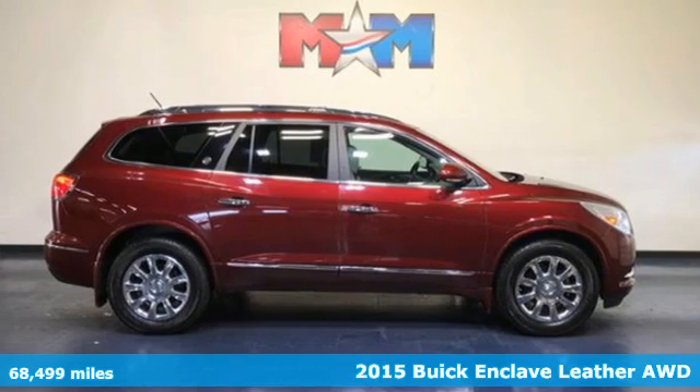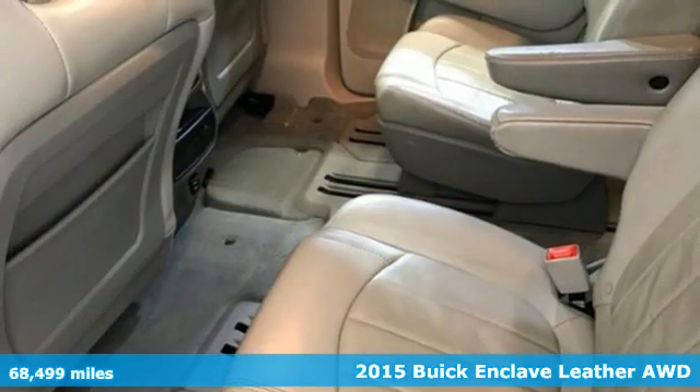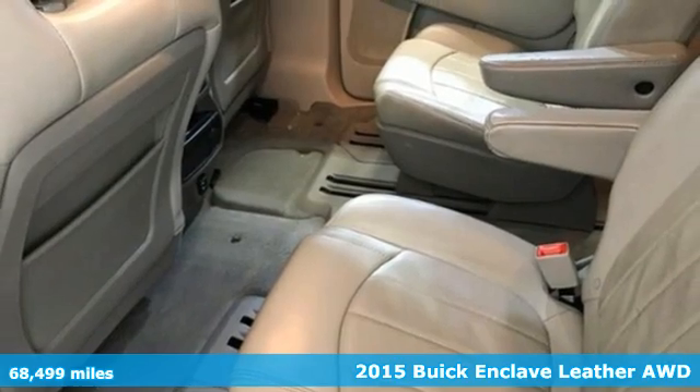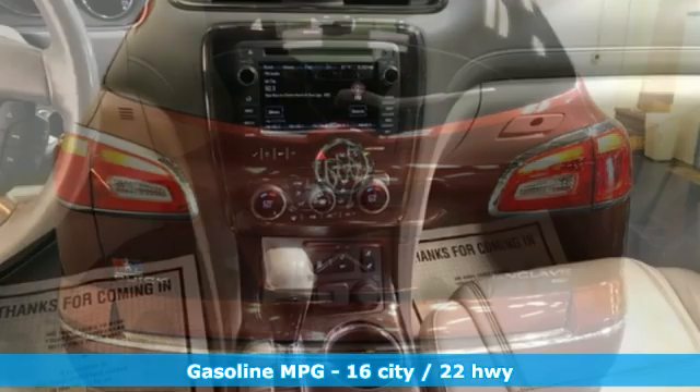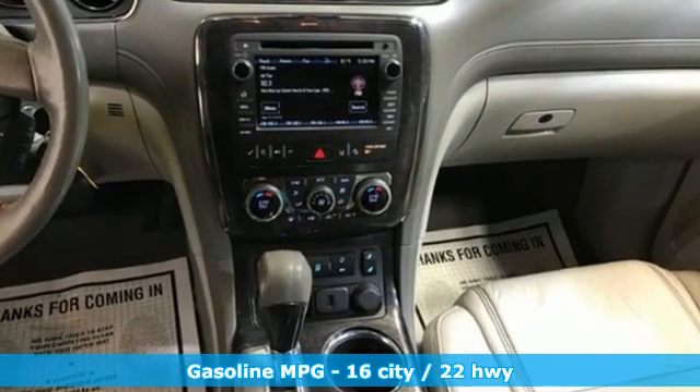Here's a 2015 Buick Enclave. Ample seating and storage, inviting interior space and thoughtful technologies make this Enclave the inevitable choice for an SUV. Plus it offers an exciting list of features.